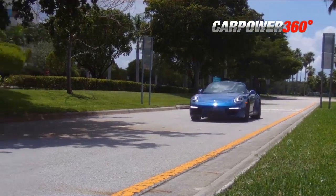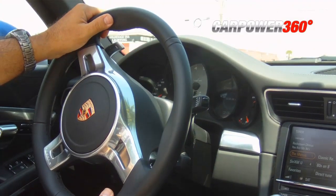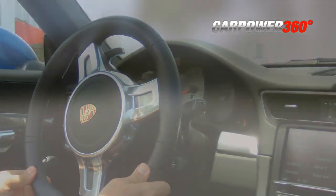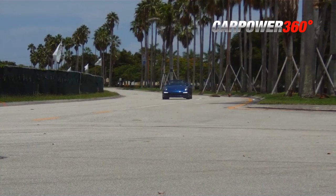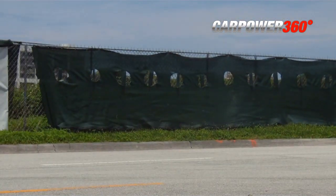Porsche offers the active suspension management system, which drops the car another inch lower to the ground and continually monitors the suspension, making minute adjustments when needed. Porsche's traction management helps the 911 to firmly grip the road, and because it is an all-wheel drive vehicle, it can transfer traction from front to rear and back again in milliseconds.